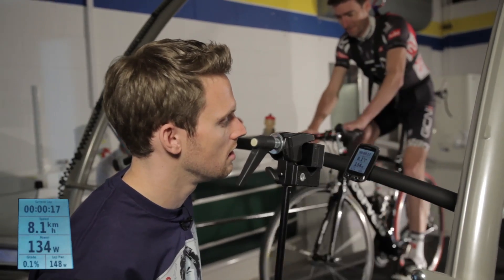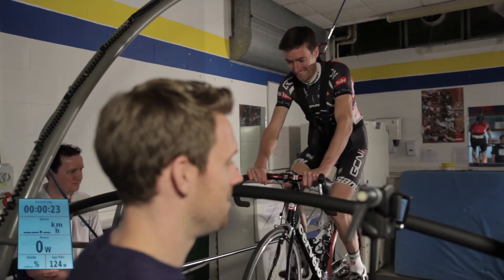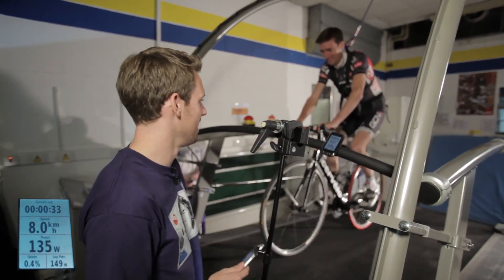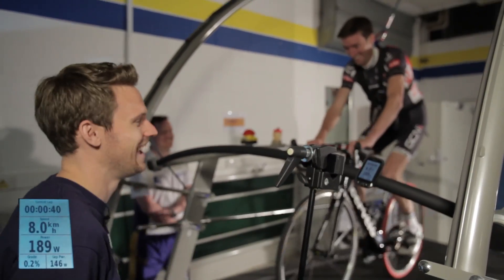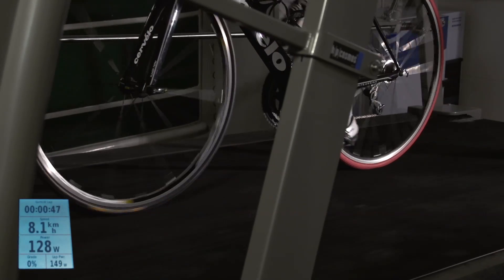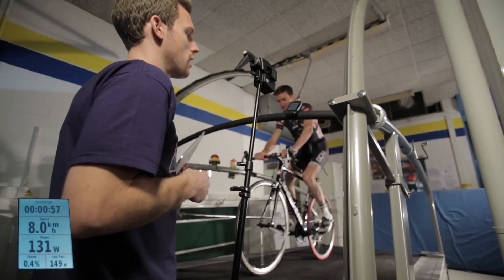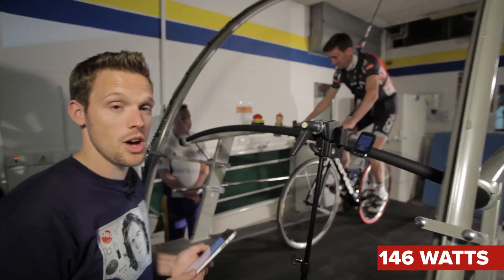Dan starts the first test — one minute at 8 kph, 8% gradient on the light race bike. He's averaging around 150 watts while concentrating on staying balanced on the treadmill. After one minute, the average lap power comes in at 146 watts.